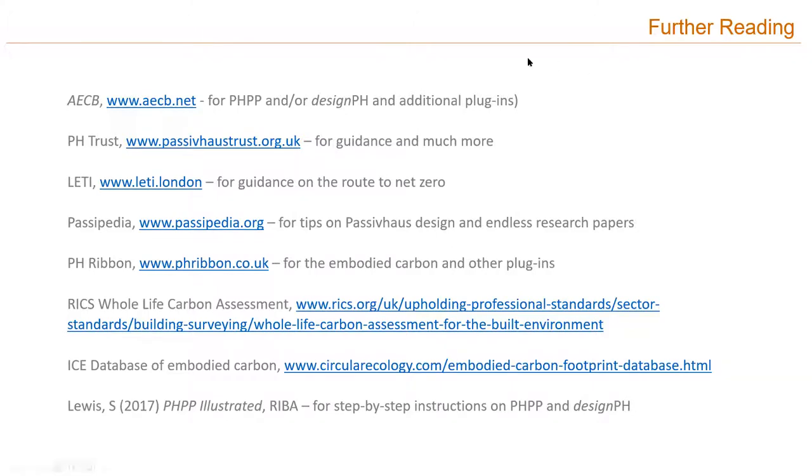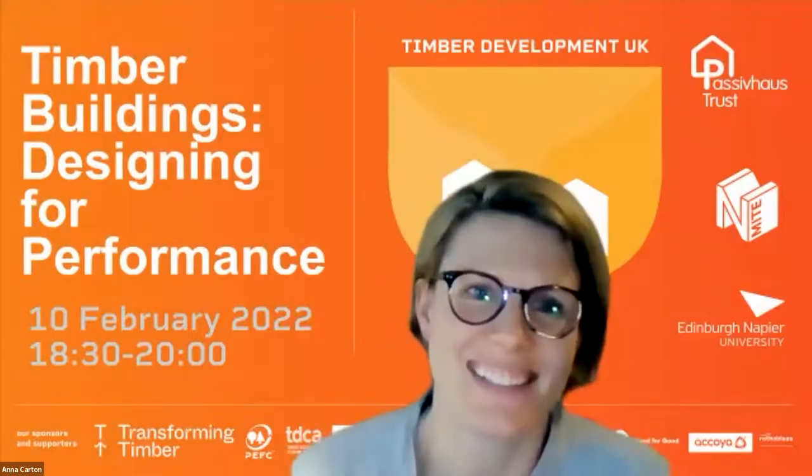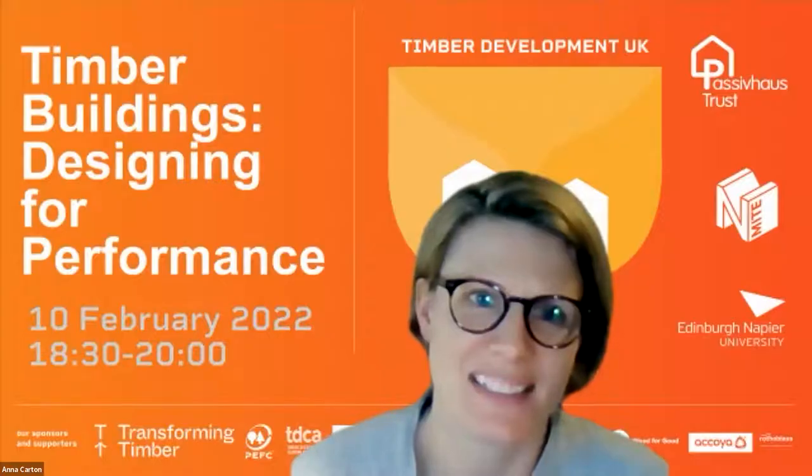Thank you, Anna. DesignPH and PHPP in particular are really good tools for figuring out what your building is doing and how it's working. For those of you scared by the spreadsheets, don't worry — it's not as scary initially as you think. DesignPH has been designed as a SketchUp plugin that works with PHPP so you can look at things in a 3D manner, make decisions quickly and figure out easy wins early on. You can then get into the granular stage at a later date.